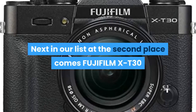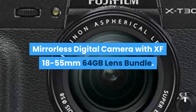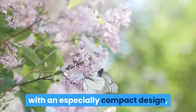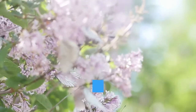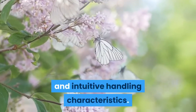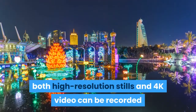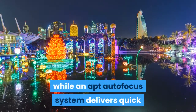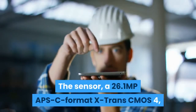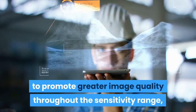Next in our list at the second place comes the Fujifilm X-T30 mirrorless digital camera with XF 18-55mm 64GB lens bundle. Pairing impressive imaging capabilities with an especially compact design, the Fujifilm X-T30 is a versatile mirrorless camera distinguished by advanced stills and video recording along with sleek and intuitive handling. Featuring a revised image sensor and processor, the sensor is a 26.1MP APS-C format X-Trans CMOS 4 with a back-illuminated design to promote greater image quality throughout the sensitivity range.